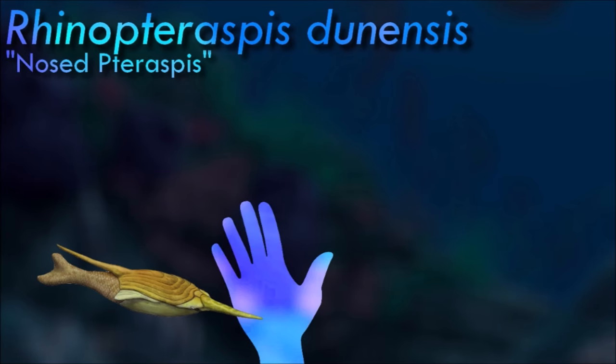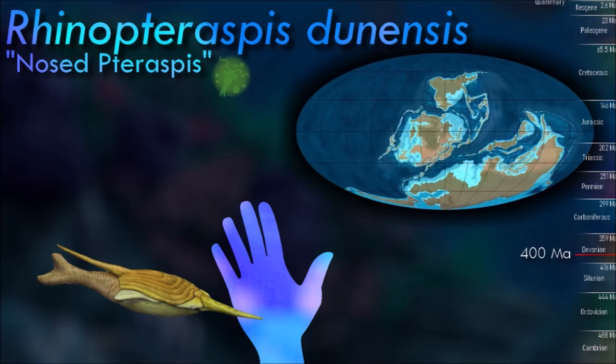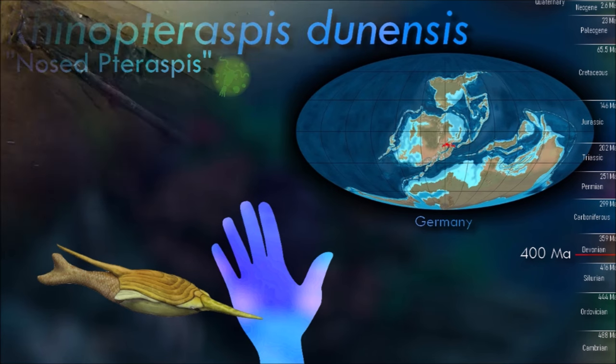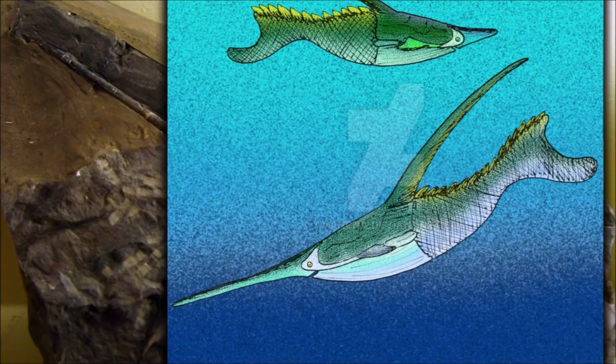Rhynopteraspis had some stiff spikes on its back, possibly an additional form of protection against predators. It is thought to have fed from shoals of plankton just under the ocean surface, and some records are found in association with marine fossils, while some others are found in freshwater environments.